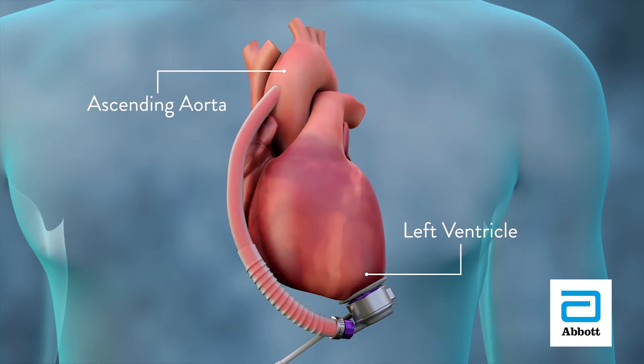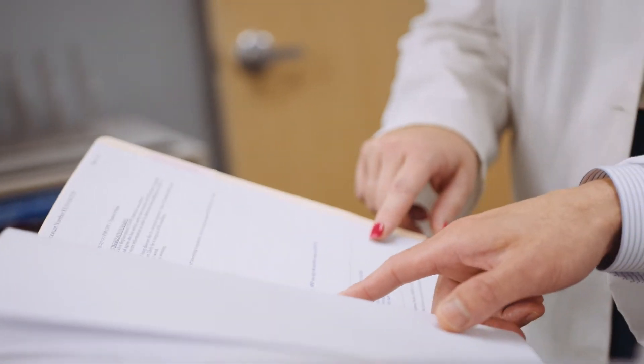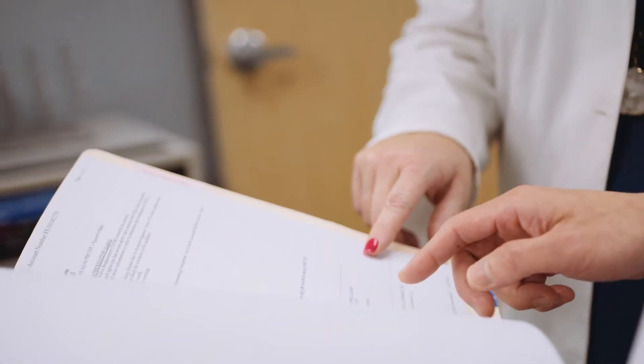The TriStar Advanced Heart Failure and mechanical circulatory program is a multidisciplinary program. We are a group of very compassionate doctors and healthcare providers who treat patients with a very personal touch and are very responsive to the patient's needs and concerns. Our program is unique in this area because of the individualized and personalized nature of the care that we provide.